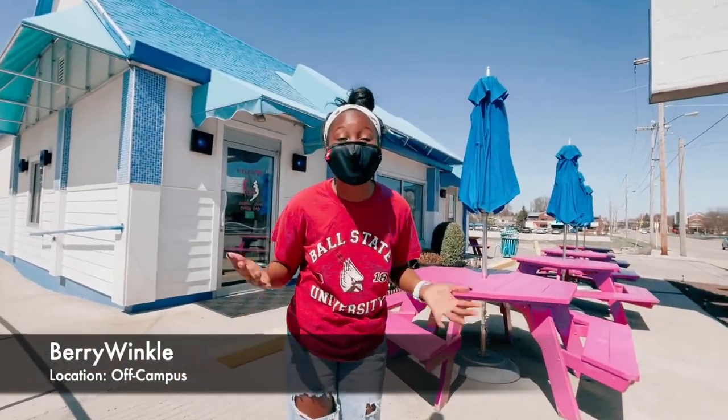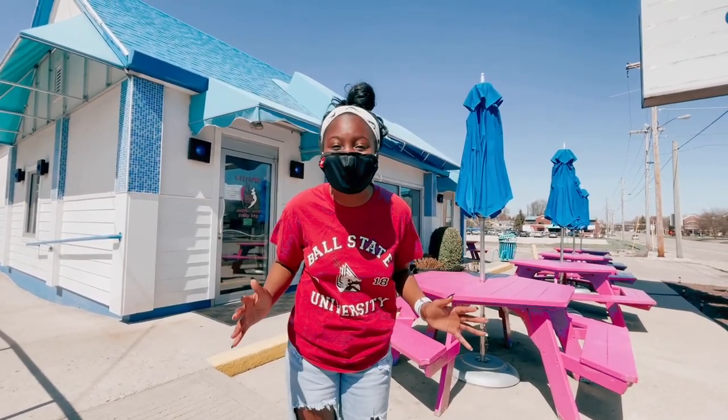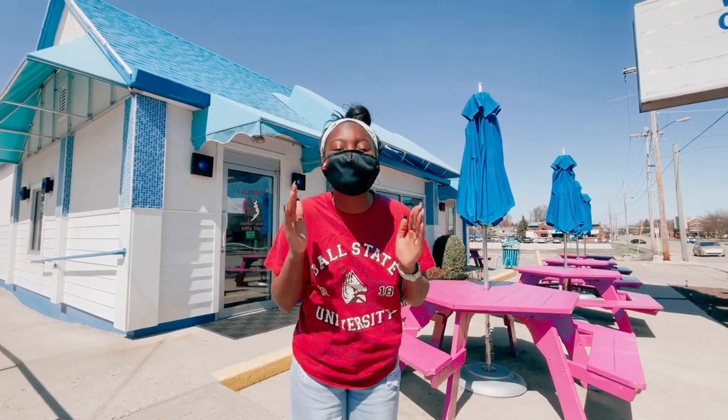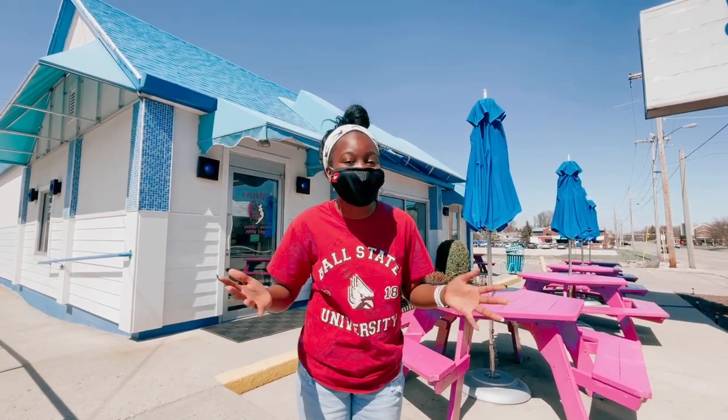Now we're at Berrywinkle, which is a locally owned frozen yogurt shop. It has over 21 different flavors and over 60 different types of toppings. I'm a really passionate person about sweet treats, so I love to come here — especially on Wednesdays because of Weightless Wednesdays, where everything is one price regardless of how much it weighs.